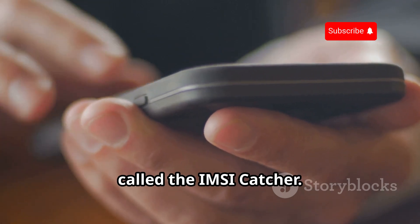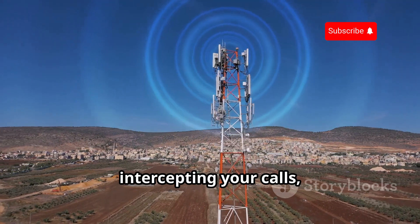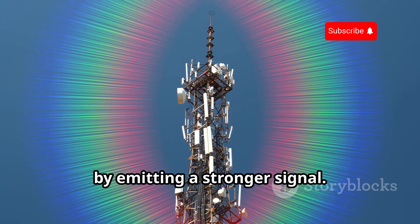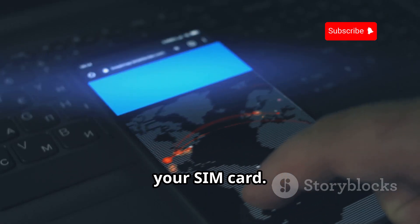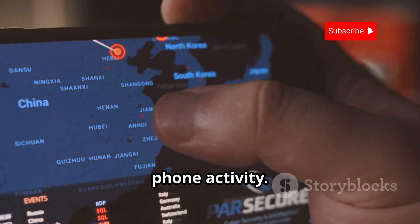Let's talk about a stealthy device called the IMSI Catcher. It tricks your phone into connecting to it, intercepting your calls, texts, and data. It exploits how phones connect to towers by emitting a stronger signal. Once connected, it intercepts all communications and can track your location and identify your SIM card. To protect yourself, be aware of your surroundings and watch for unusual phone activity.